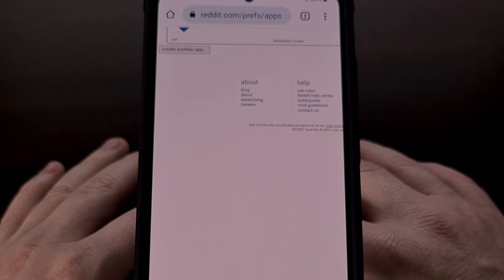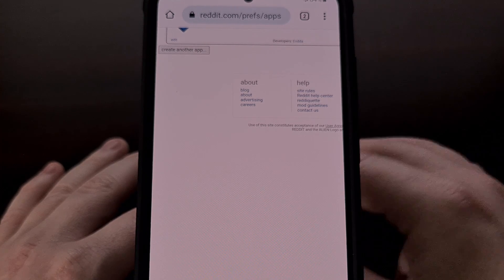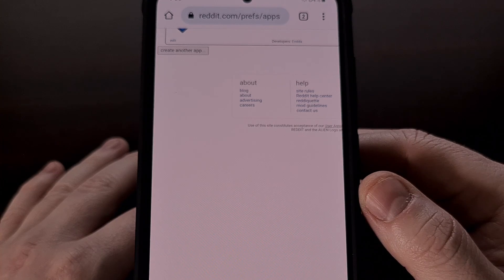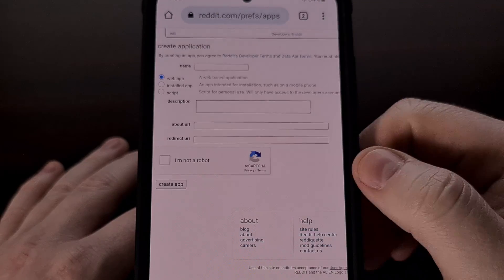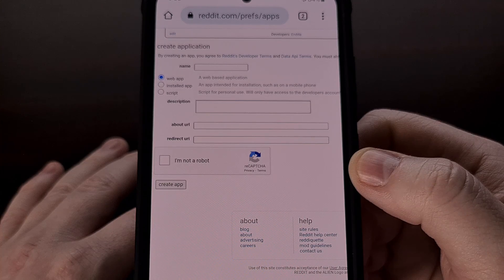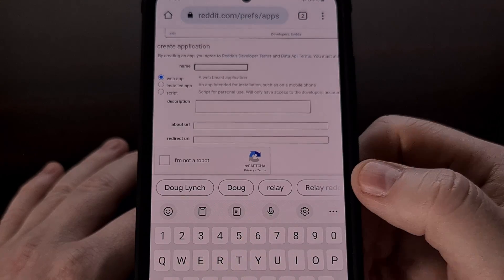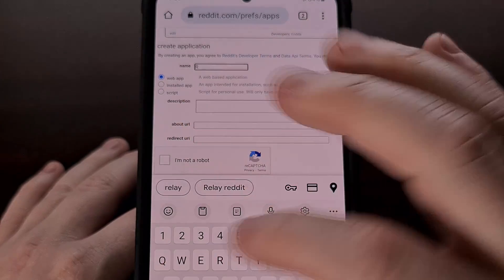To begin this process, we first need to create that client ID from our own Reddit account. We can do this by visiting the website reddit.com/prefs/apps, which I'll also include a link to in the video description below. From here, we need to click on the "create an app" button, and then we're going to fill in some details — specifically, we need to give this app a name. Since we're doing this for the RIF app, I'll just go ahead and name it that.